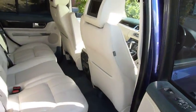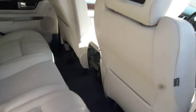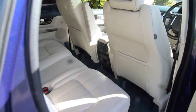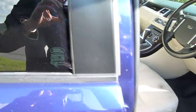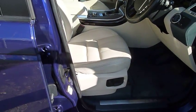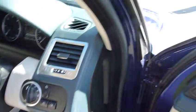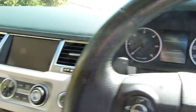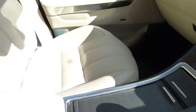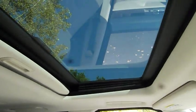Lovely cream leather interior featuring heated rear seats and rear entertainment system. Full electric adjustment of the driver's seat, complete with memory settings. Satellite navigation system, automatic gearbox, climate control, all terrain system, and sunroof.